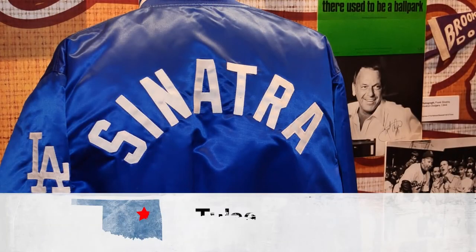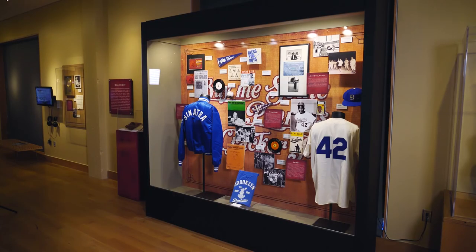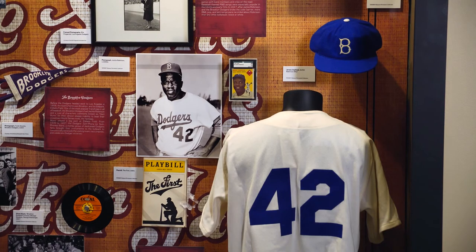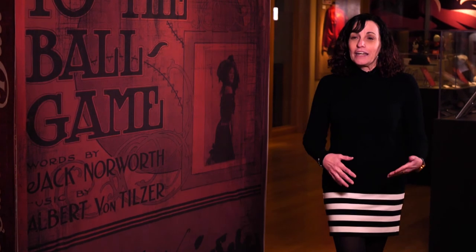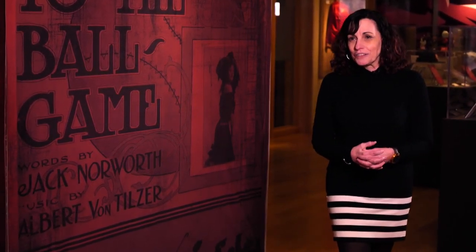Probably the Sinatra jacket is one of my favorite items. Frank would actually wear this to Dodger games. Right next to Frank Sinatra is one of the biggest names in baseball — Jackie Robinson. His cap and jersey are right there in front of you. Robinson was also a fan of music. He would have music events in his house and raise money to give to civil rights activist organizations.